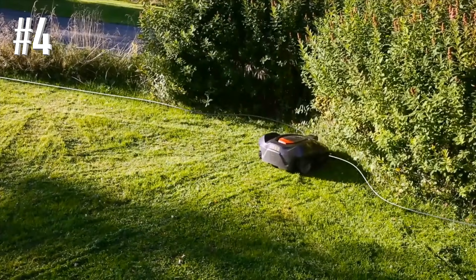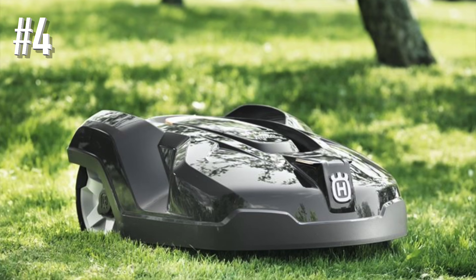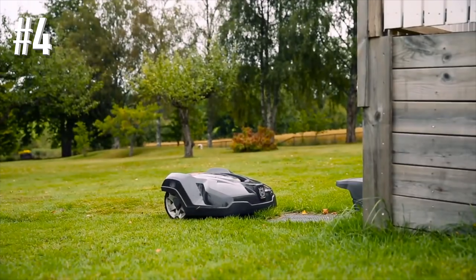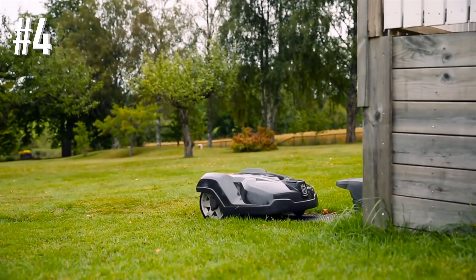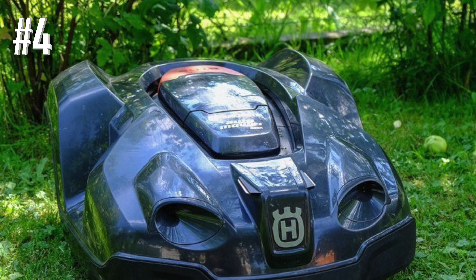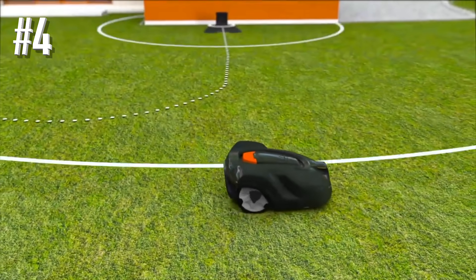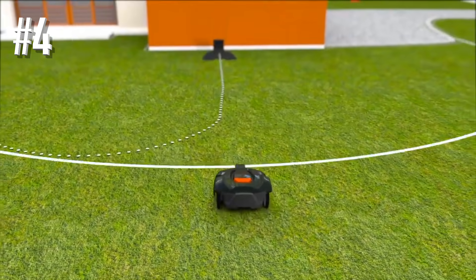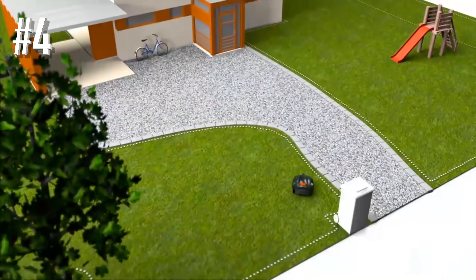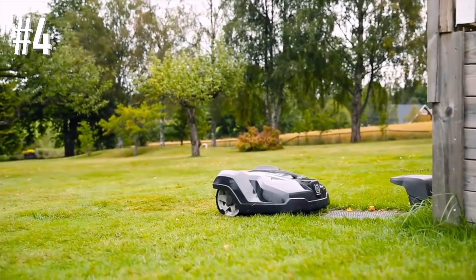However, we're particularly enamored of the larger and more expensive models that the company has added. The 430X will mow lawns as large as three-quarters of an acre, but the review team's favorite is the Husqvarna 450X, which can plow through a huge spread of 1.25 acres while you take a nap or sip cocktails on the veranda. The 450X has a long-life lithium-ion battery, as opposed to the 220AC which has a nickel metal hydride battery, and it has to be charged for about 75 minutes. But when you turn the mower loose, it will mow for nearly four hours before returning to its base, recharging, and heading back out to finish the job.